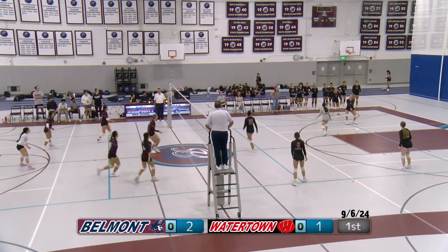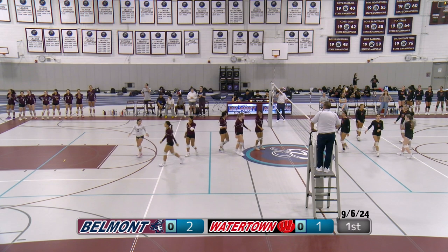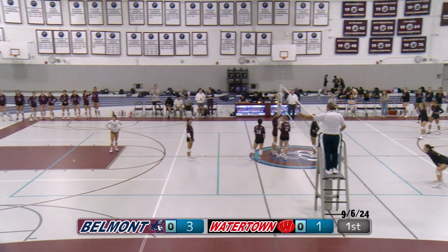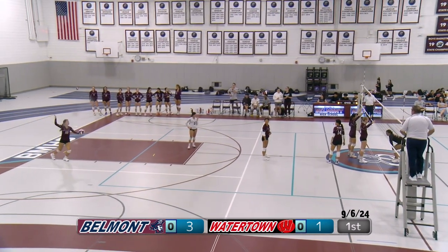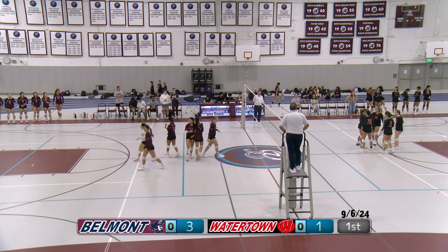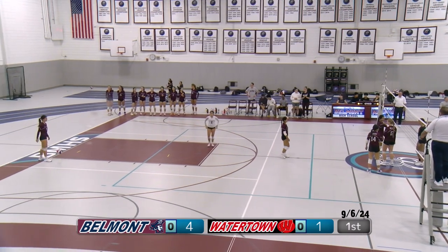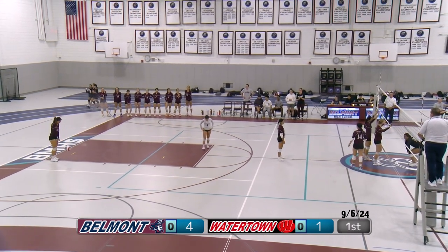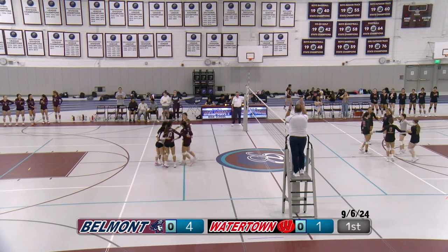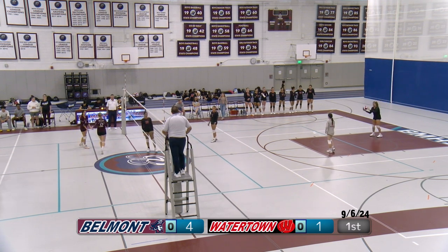It's a good serve deep in the back of the court. Watertown struggling to get it back over, and they do not, bringing the score 3-1 Belmont. Second serve for Sophia — another strong serve, and it's an ace. Beautiful serve. Third serve just out of bounds on the left side of the court, giving Watertown the serve, bringing the score 4-2.